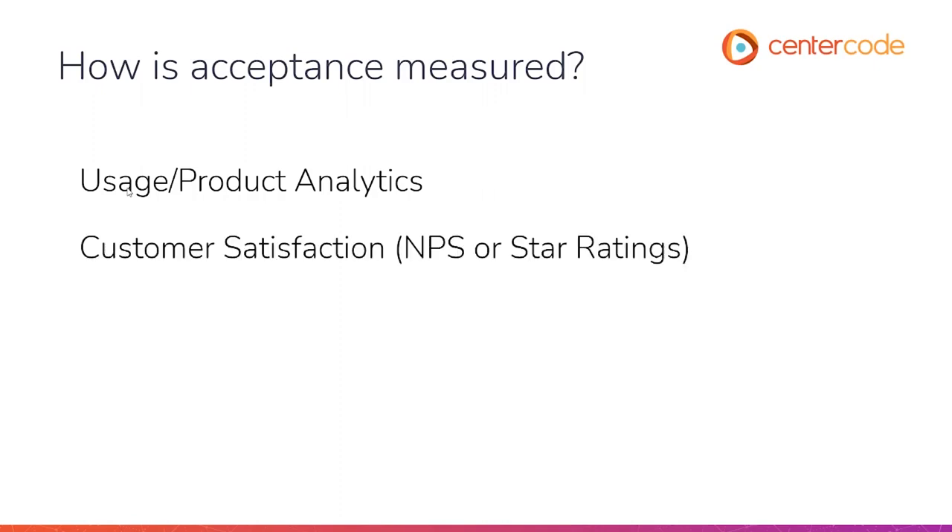Customer satisfaction is definitely one of those things we're using to measure the acceptance, the perception, or attitudes that customers are leaving about the product. Typically we'll see things like NPS or Net Promoter Score for those consumer-facing products that sell on Amazon — you'll see things like star ratings — and ratings on G2 Crowd or anything used to rate our software. Of course, we have our support volume, which gives us a good idea of whether or not our products are broken or if something is wrong. We want to look at call drivers and support volume to see whether we're hitting our mark.